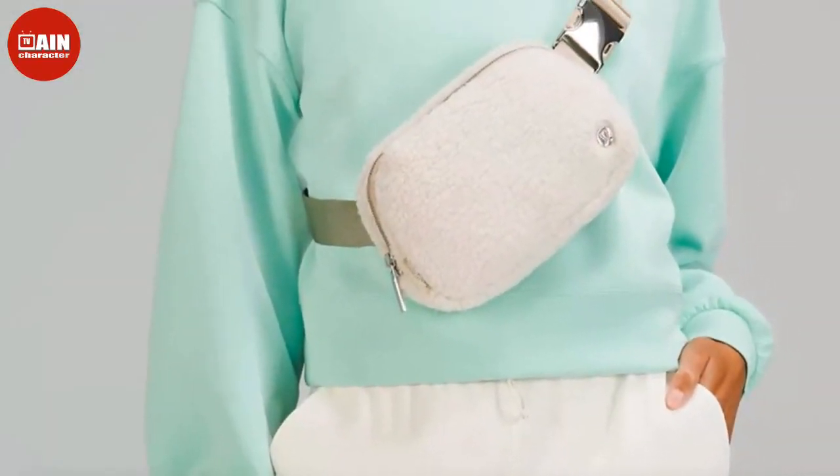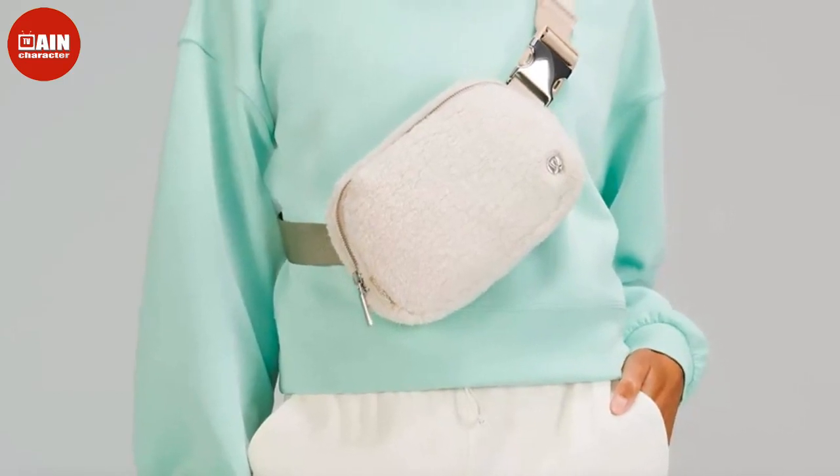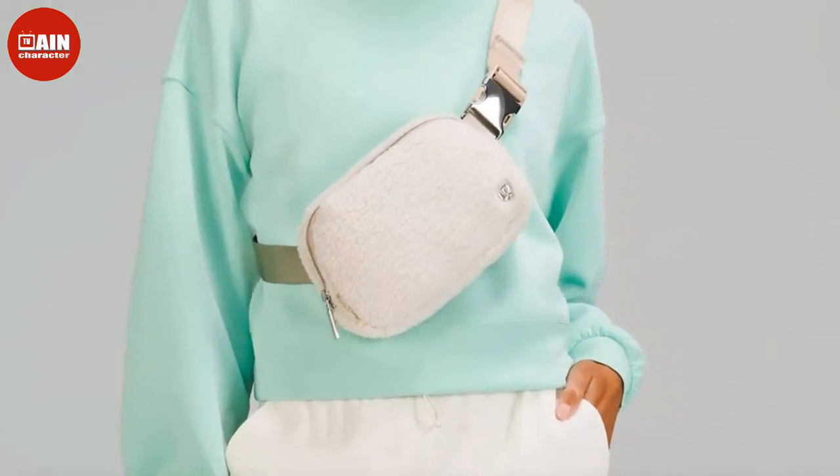Lululemon Everywhere fleece belt bag in ivory and black — both available to buy now.